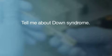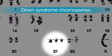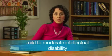Tell me about Down syndrome. Down syndrome is a common genetic condition. Approximately 1 out of 700 babies has Down syndrome. We call it a genetic condition because it's caused by having an extra chromosome 21. Babies with Down syndrome have 3 copies of chromosome 21 instead of 2. Because of this extra chromosome, babies with Down syndrome have mild to moderate intellectual disabilities and are at increased risk of certain medical conditions, such as having a heart defect or needing to wear glasses to correct vision.